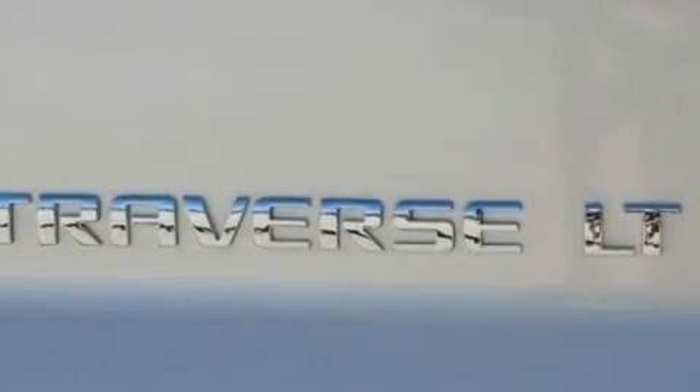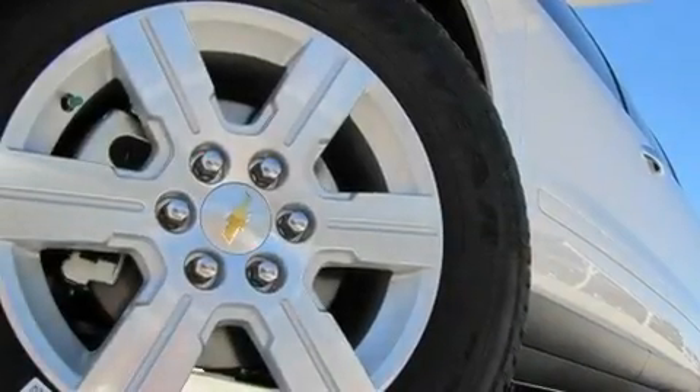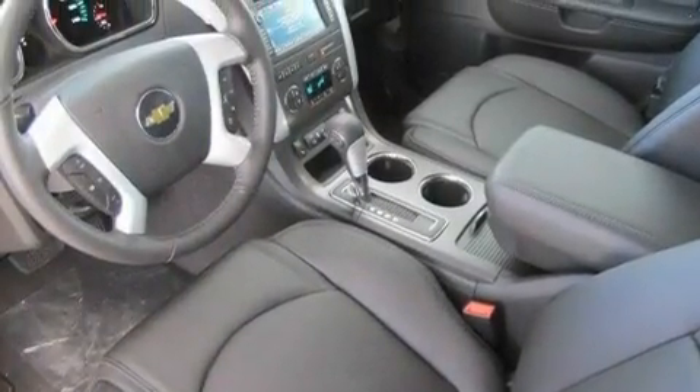Its top features include a multi-function display, air conditioning with automatic climate control, a navigation system, 10 perfectly positioned speakers, a leather-wrapped steering wheel, and aluminum wheels.